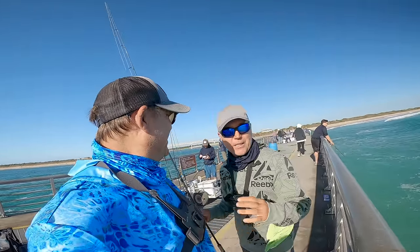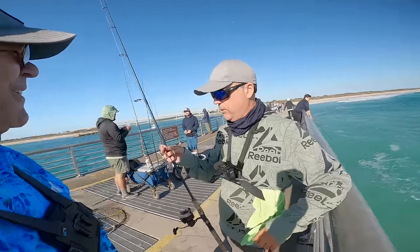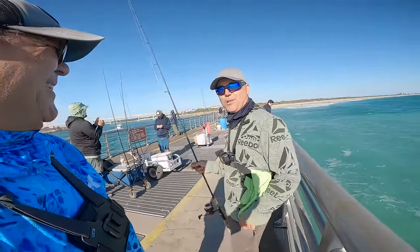All my fault guys — I was trying to be a fancy filming YouTuber instead of being a fisherman. I was trying to hand the camera off and as soon as I did, gave him a break and he kind of swallowed it whole. I'm sorry man, I won't mess with you. We'll catch them, they're here.